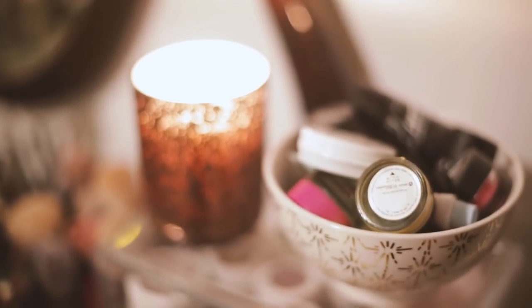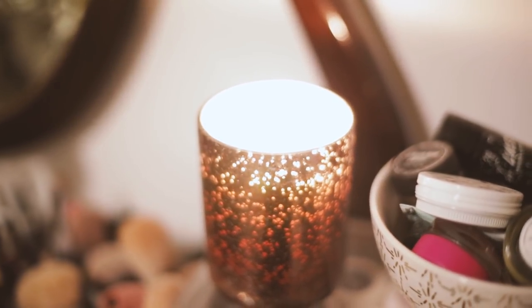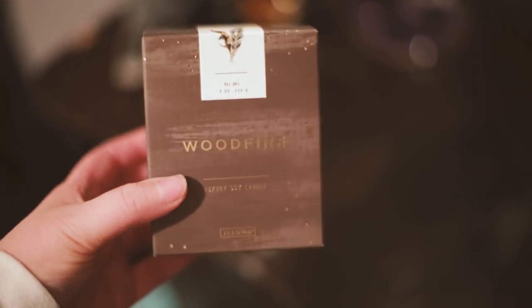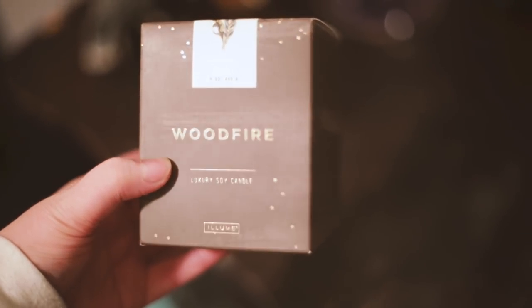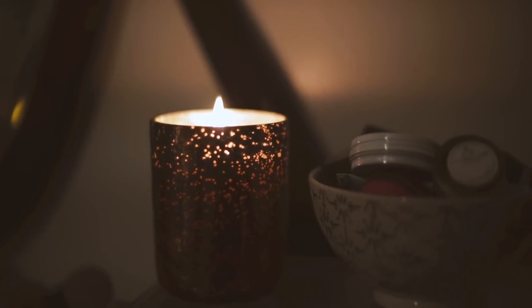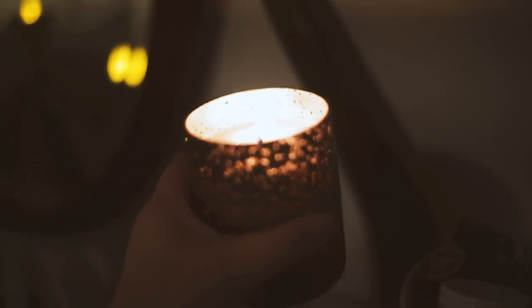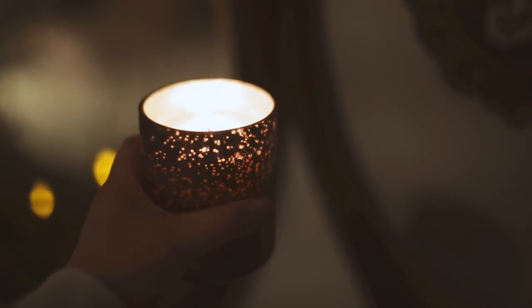I actually got this candle via Octoli, complimentary from Illume. It's one of their Wood Fire Luxe Sanded Mercury Glass candles and the scent is a really nice cedarwood and smoke, kind of warm vanilla fragrance — one of those really lovely fall ones that I love. Thank you Octoli, thank you Illume for sending me this. I'll definitely be using the actual candle holder as a container afterwards.